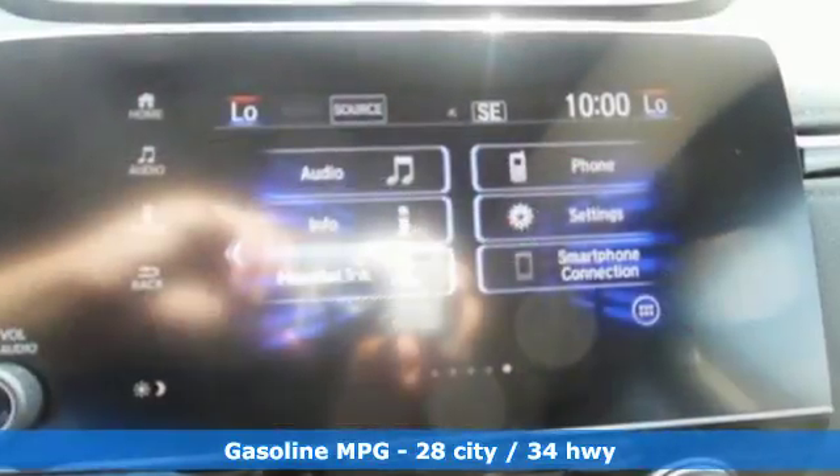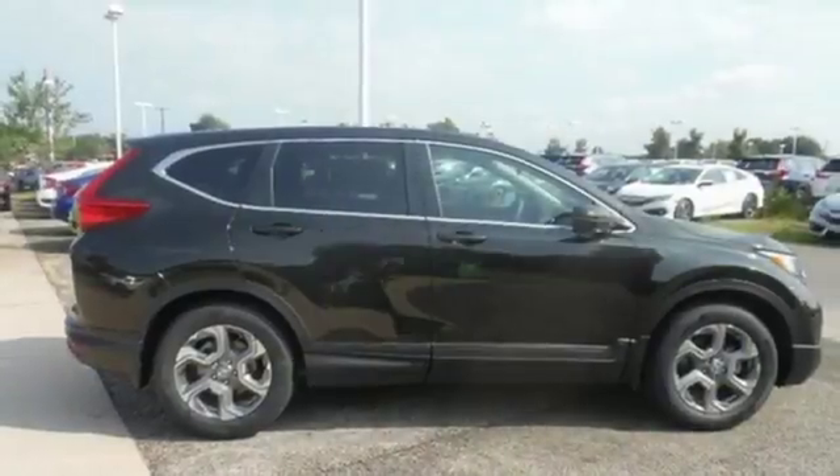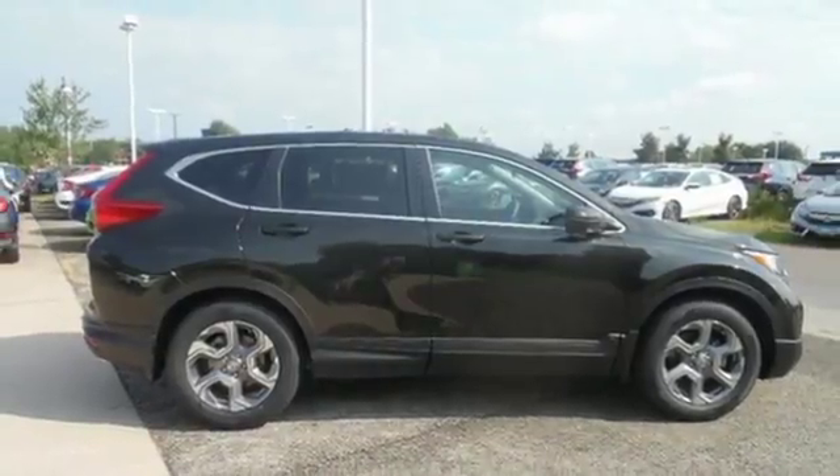Continuously variable automatic transmission, dual zone climate control, active noise cancellation, smart vent seat mounted airbag, front heated bucket seats, power heated mirrors.